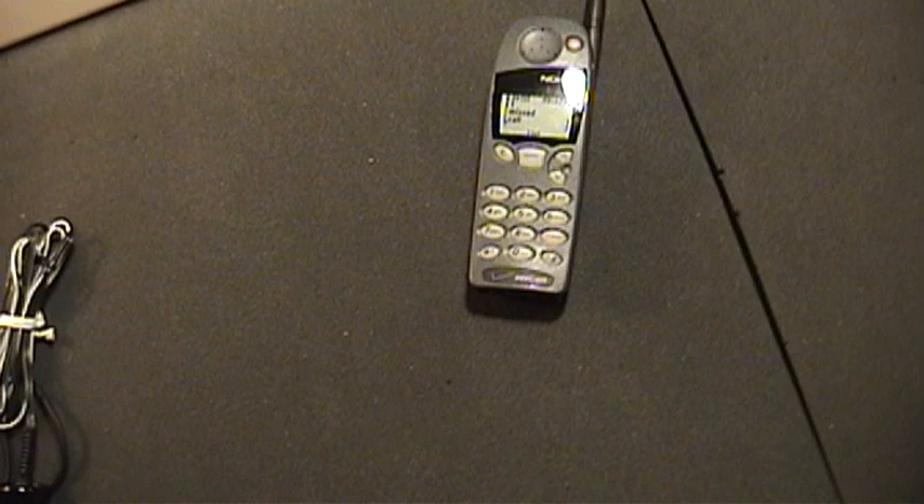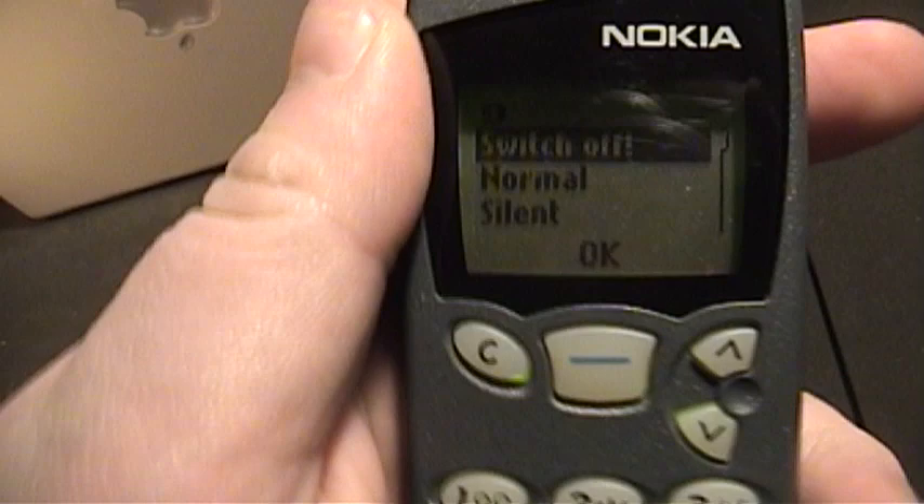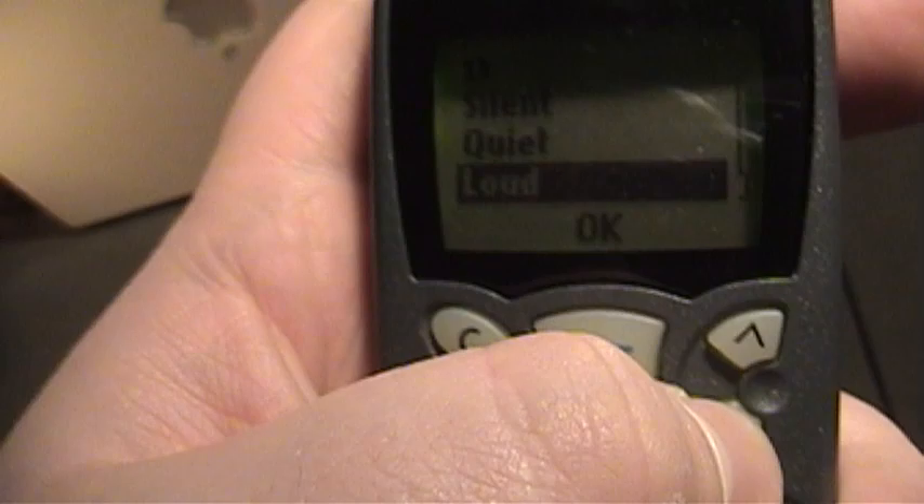You can see we have one missed call. When you press the power button to shut off, you're presented with options: switch off, or choose normal, silent, quiet, or loud modes of operation. If you just want to be lazy, you can also just hold the button and it'll accomplish the same thing. So this is going to be my main cell phone for the very long foreseeable future — snow, hard cold, very cold, and more snow.